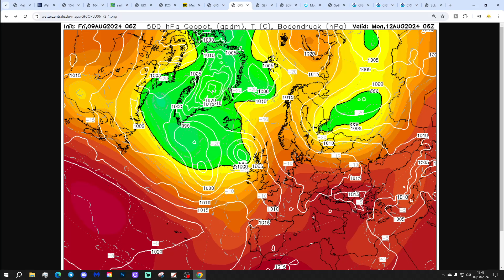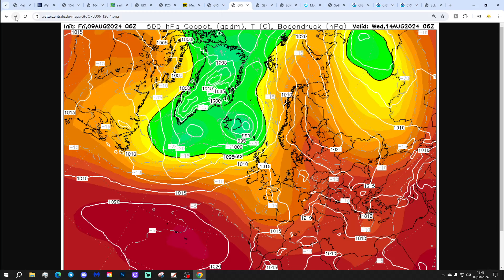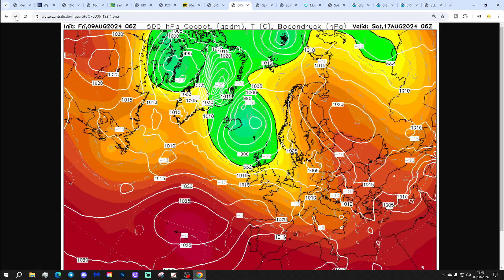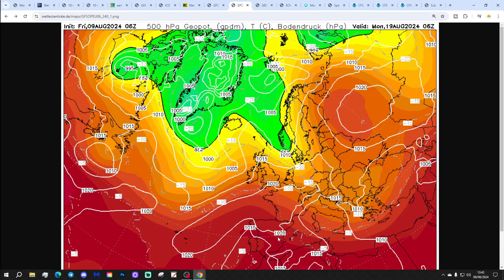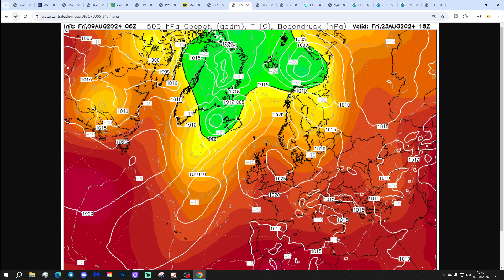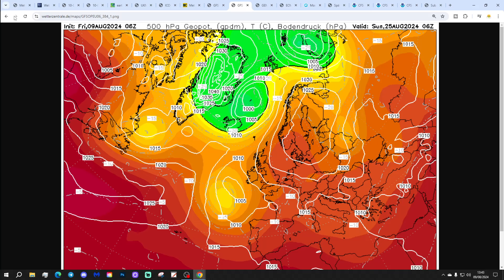The GFS 6z run also brings up this very warm to hot southerly to south-easterly flow on Monday, cuts that off in the middle part of next week — a bit cooler and fresher. Second half of next week into a west to north-westerly flow, showers in the north and west, probably mostly dry down in the south — dry and relatively warm in the south, a little more mixed up in the north. Into the extended range, the GFS 6z also builds up quite a lot of high pressure, turning things mostly dry and warm to very warm through the third week of August.